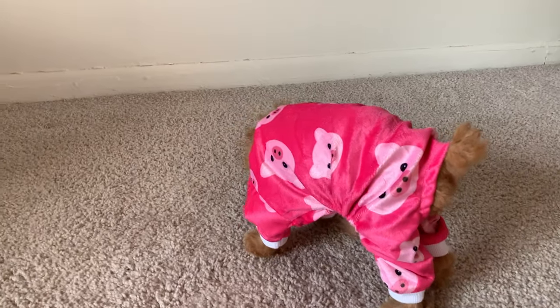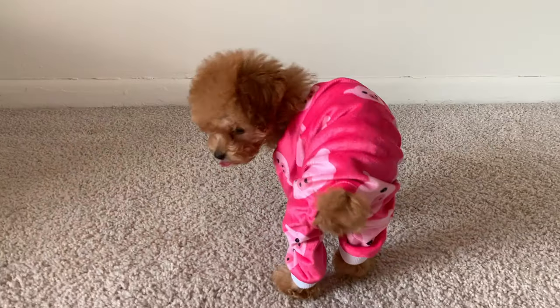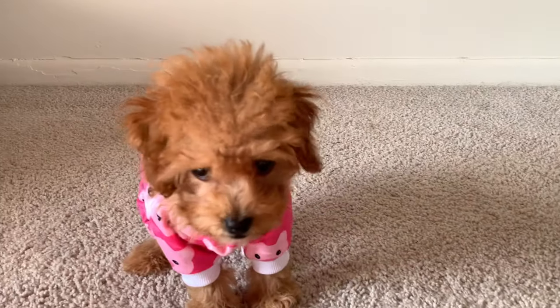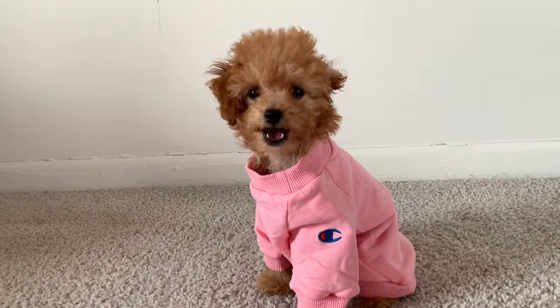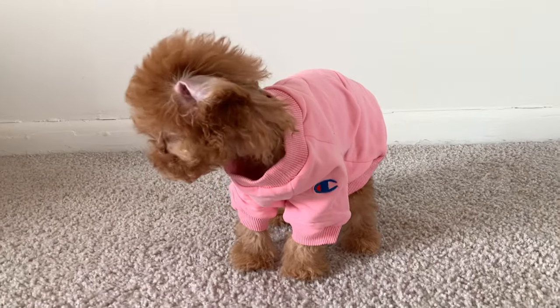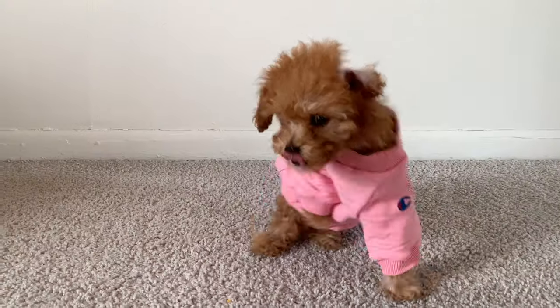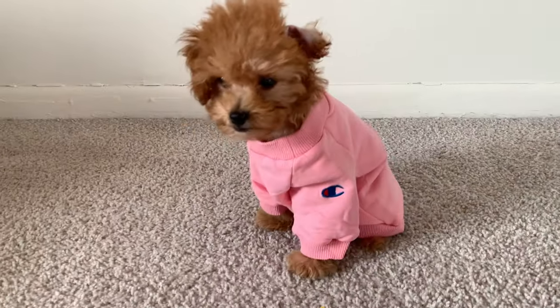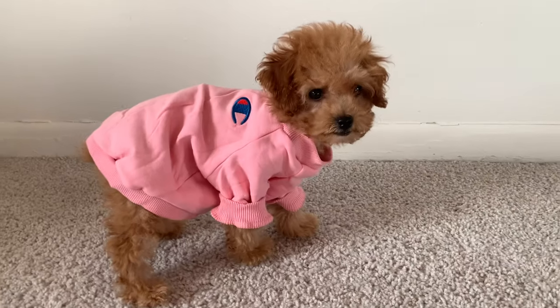GG has been modeling this beautiful pink pajama set — she is absolutely killing it, we love that for her. Up next we have GG looking absolutely beautiful in this pink Champion hoodie. I got quite a few different pink outfits for GG to try on in this haul, because pink is my favorite color, which makes it GG's favorite color as well.